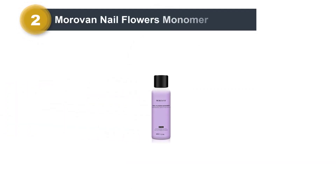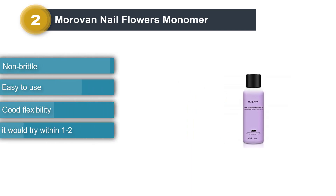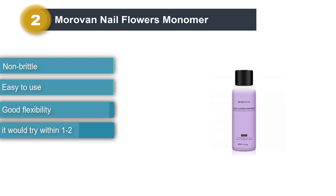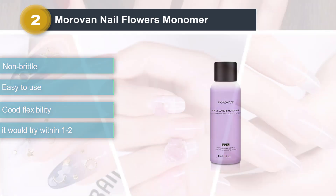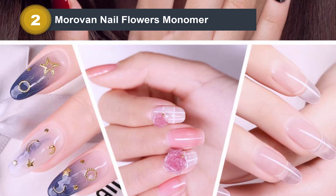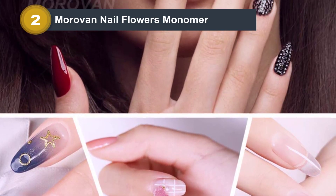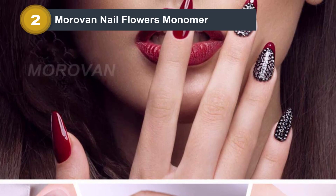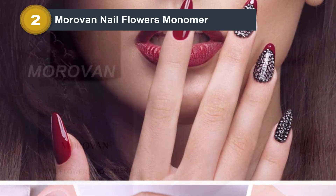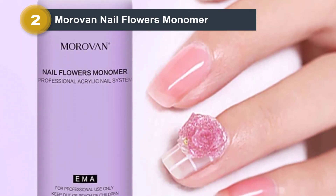Number 2: Morrovan Nail Flowers Monomer. If you are a beginner in nail art, this liquid monomer by Morrovan is the ideal choice for you. It can be used for 3D nail carving, nail extensions, and even as an adhesive for rhinestones. This liquid monomer is infused with ethyl methacrylate and is clear and smooth to work with. Its non-yellowing formula provides optimal color quality and helps your design stay put for a longer time. It does not need a UV or LED lamp to set, does not dry up quickly, and is easy to work with. This nail monomer comes in a sturdy non-spillage box for safe and convenient use.